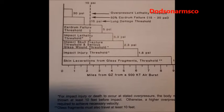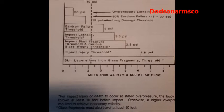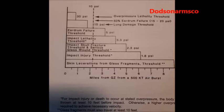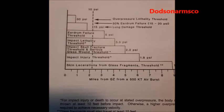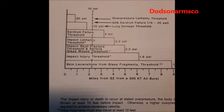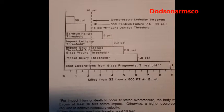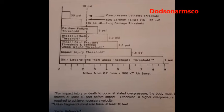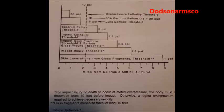Interestingly, at 5 PSI you're going to have eardrum failure. At 15 PSI you have lung damage. For lethal overpressure, remember that half of people are going to die at 10 PSI. This is an important table — I would go ahead and do a screen capture and print a copy of that.